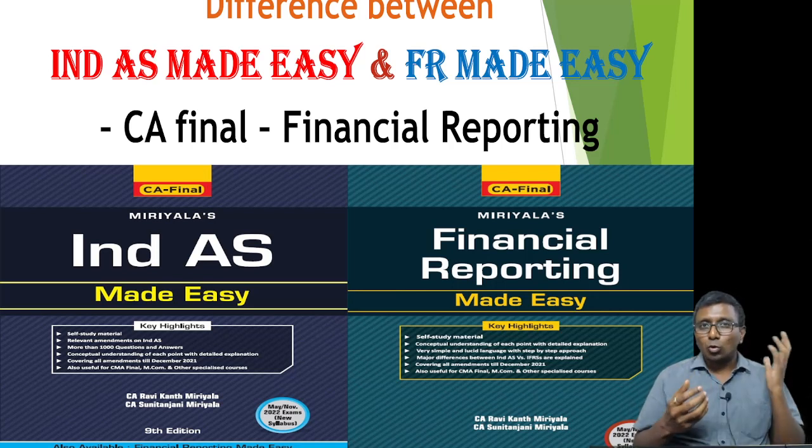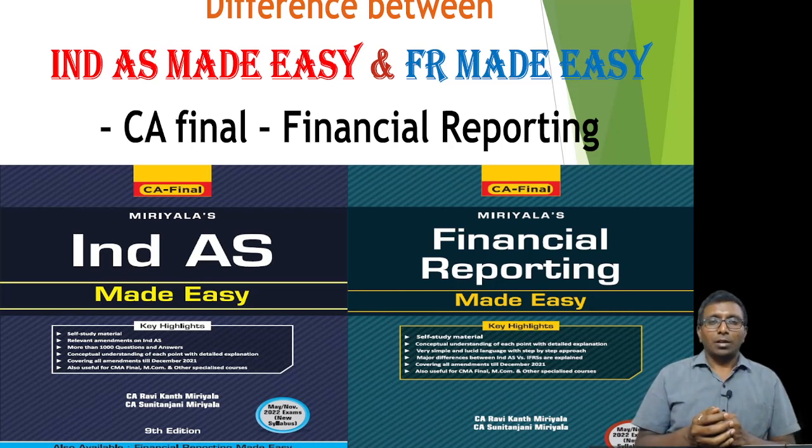In those old editions, like the fifth or sixth edition, you will find hardly 25 to 30 pages covering IND AS 103 and 110, which was not useful to students. Obviously no teacher can explain much in just 25 pages, so subsequently we came up with a new book called Financial Reporting Made Easy.